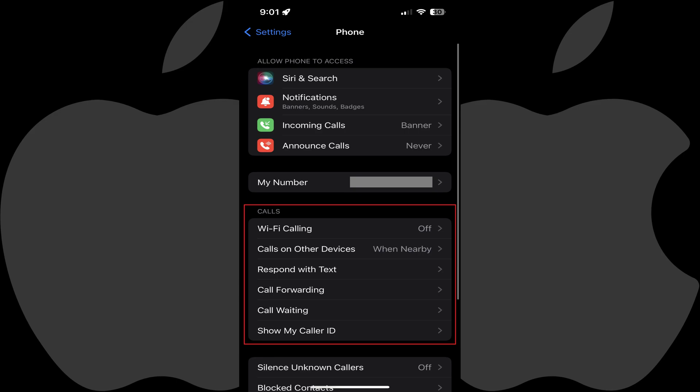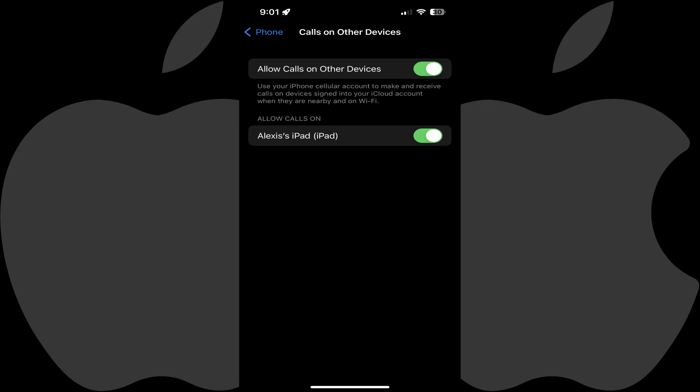Step 3: Navigate to the Calls section, and then tap Calls on Other Devices. You'll land on the Calls on Other Devices screen. You can see the list of other Apple devices that will ring whenever your iPhone is near them in the Allow Calls On section.